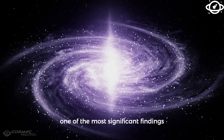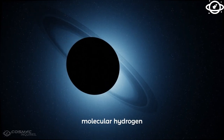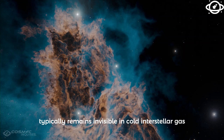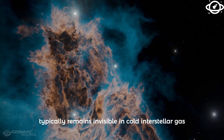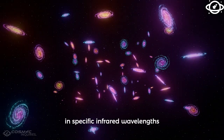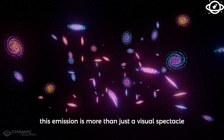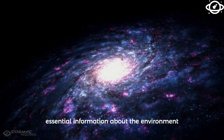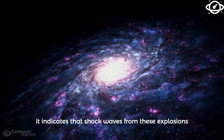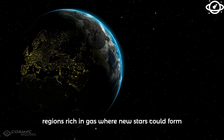One of the most significant findings is the detection of molecular hydrogen emissions in some of these remnants. Molecular hydrogen, the most abundant molecule in the universe, typically remains invisible in cold interstellar gas. However, when heated by shockwaves from a supernova, it starts to emit light in specific infrared wavelengths. This emission provides essential information about the environment surrounding the SNRs, indicating that shockwaves are interacting with dense molecular clouds — regions rich in gas where new stars could form.